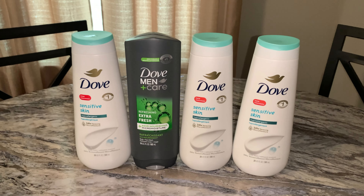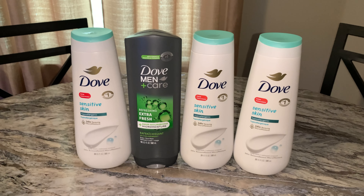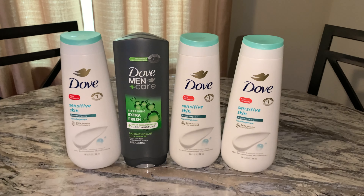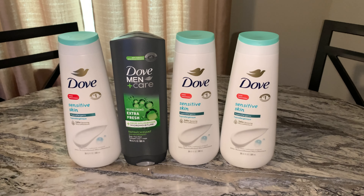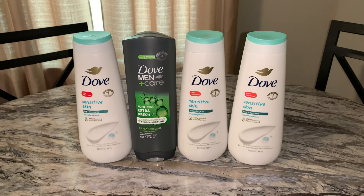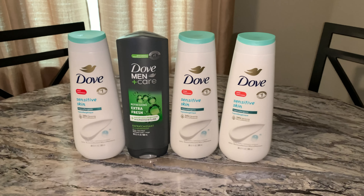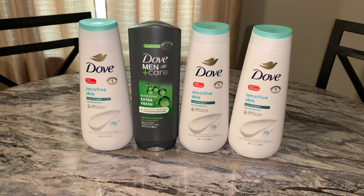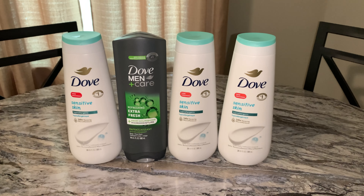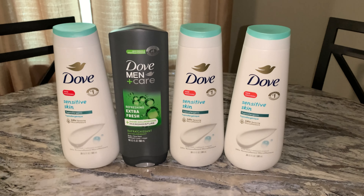Let me let you know this: on Ibotta, this deal for the Dove started on the 24th. So if you used your coupons before the 24th, you won't be able to do this deal. That's why I say don't run out and do the deal on Sunday — we never know what's going to happen. Ibotta put this on there for the 24th. The receipt has to say the 24th, and I think it ends in about four days. I got all of these free.